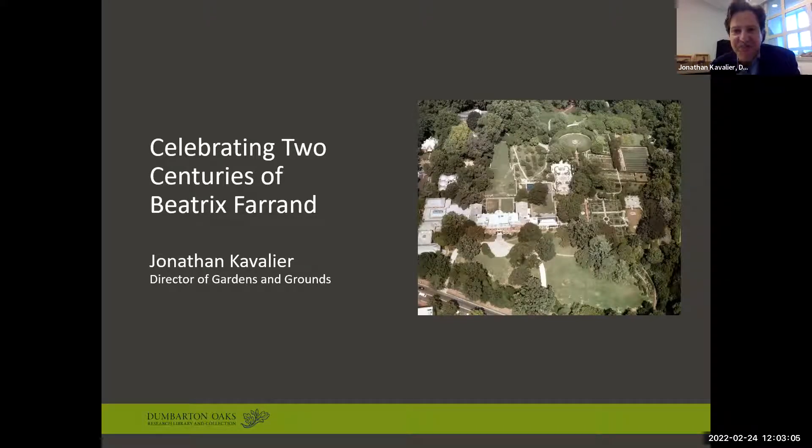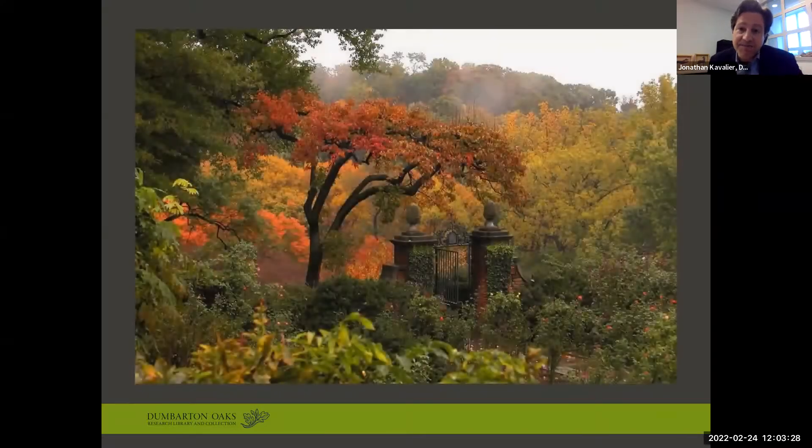Before I jump in, I want to quickly thank Smithsonian Gardens and all those working behind the scenes for hosting these virtual sessions throughout the pandemic. Dumbarton Oaks is a Harvard research center focusing on Byzantine, pre-Columbian, and garden and landscape studies. It is a home for the humanities, a research library, a museum, and a steward of 16 acres of Beatrix Ferrand-designed gardens, largely considered the best preserved of her works and a crowning achievement of her career.